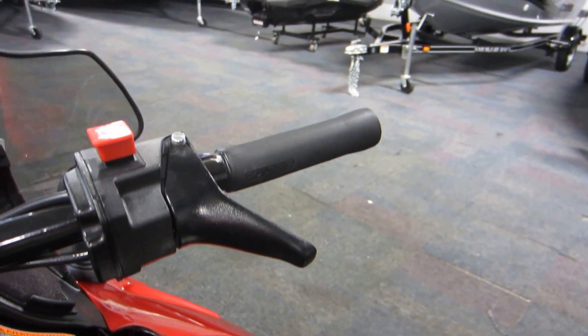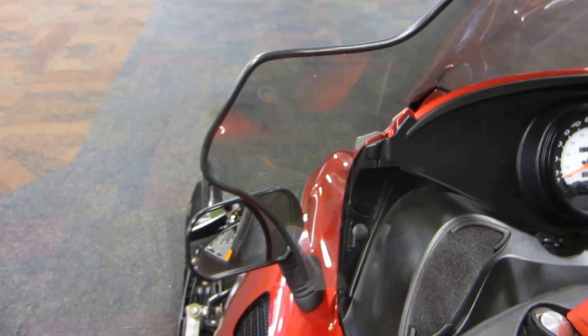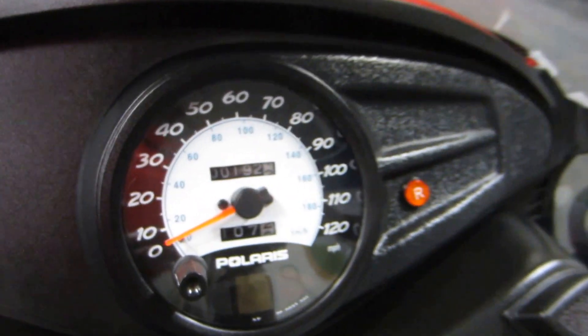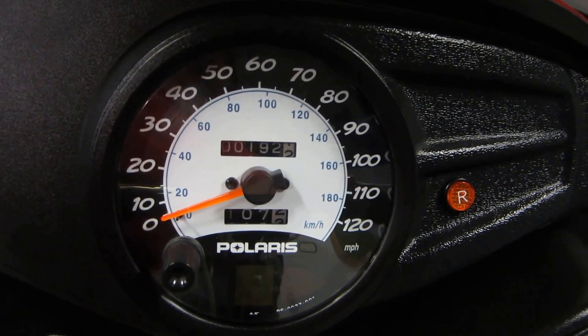Heated thumb throttle and handlebars, grips. It's got the windshield, rear view mirrors, analog speedometer, and analog odometer.